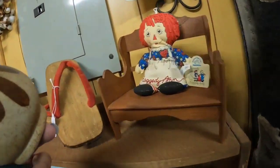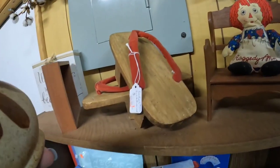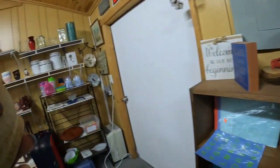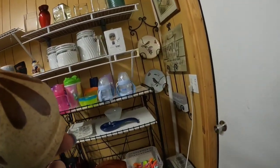A little Raggedy Ann applause doll — they've got that at $2. I don't know if that's good or not. And I don't know what these flip-flops are. All right, let's go ahead and go inside the store. I hear the rain — it is pouring down.